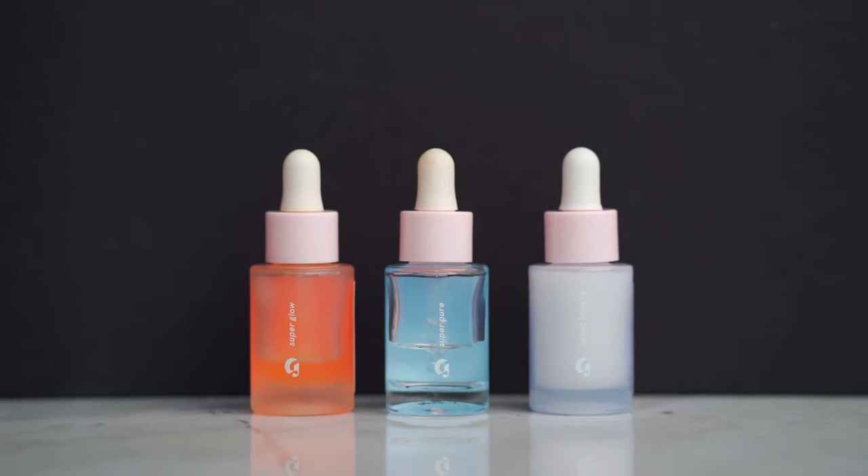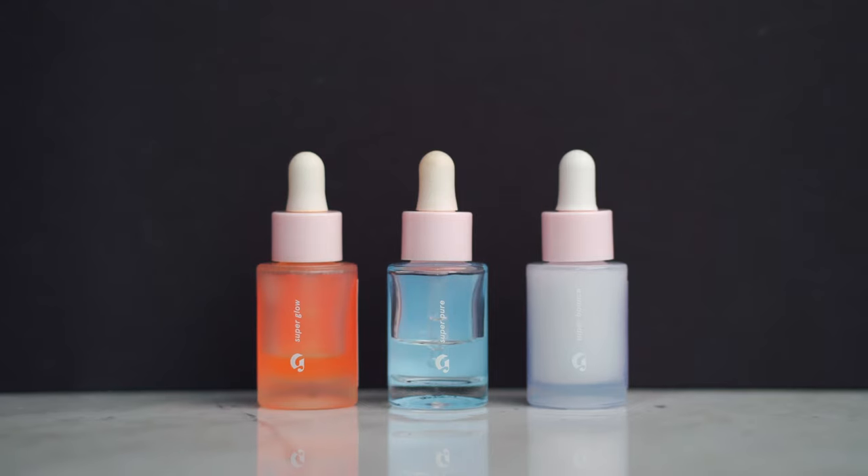The next step is serums. Glossier has three: Super Bounce, Super Pure, and Super Glow. I love Super Bounce because it's all about moisture and my skin is always dry — I live in Calgary, so this one is really great. Super Pure is kind of an acne and blemish fighter with those kinds of ingredients. Super Glow is for dull, tired skin, and I find it makes my skin look so good in the morning. Most days I won't wash my face again in the morning because I really like my complexion after my nighttime routine.